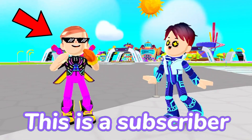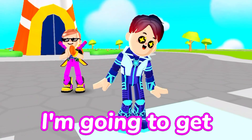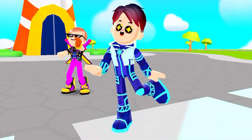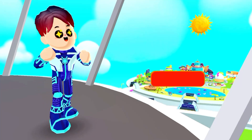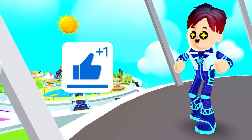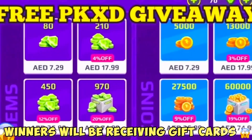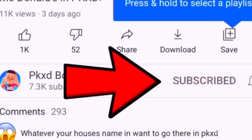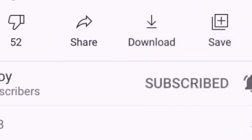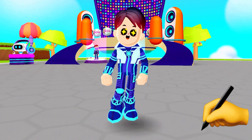This is a subscriber, and whatever they draw in PK XD I'm going to build. Before we start, if you're not subscribed please subscribe, turn on the bell icon, and like this video. For my free PK XD giveaway, subscribe, like the video, turn on post notifications, and tell me in the comments below that you subscribed.